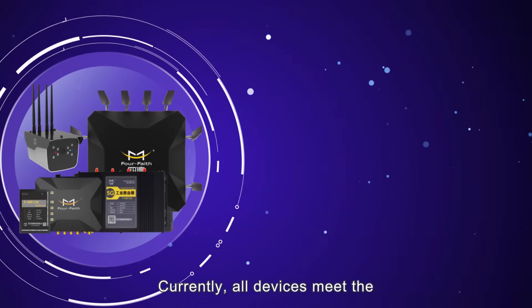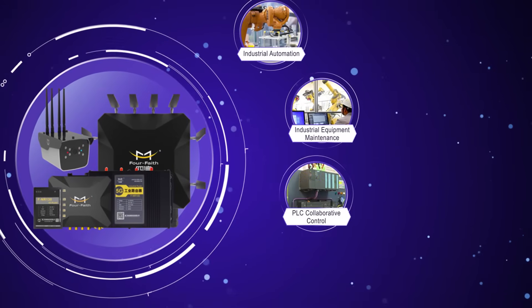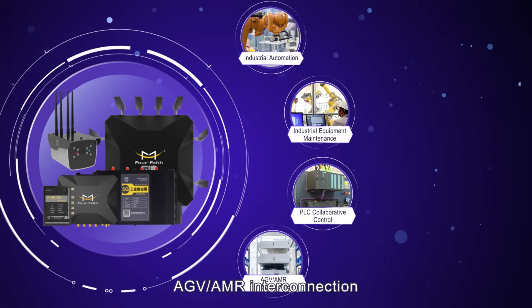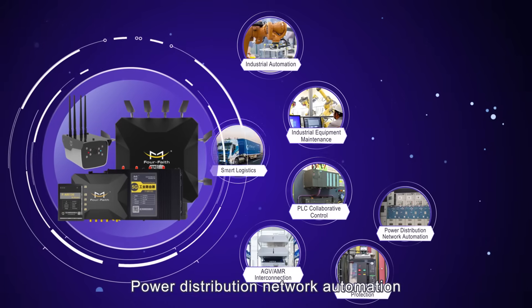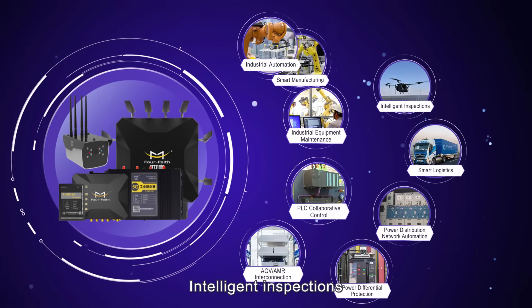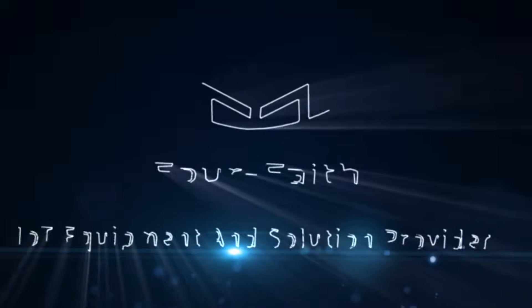Currently, all devices meet the requirements of industrial automation, industrial equipment maintenance, PLC collaborative control, AGV and AMR interconnection, power differential protection, power distribution network automation, smart logistics, intelligent inspections, and smart manufacturing scenario applications.